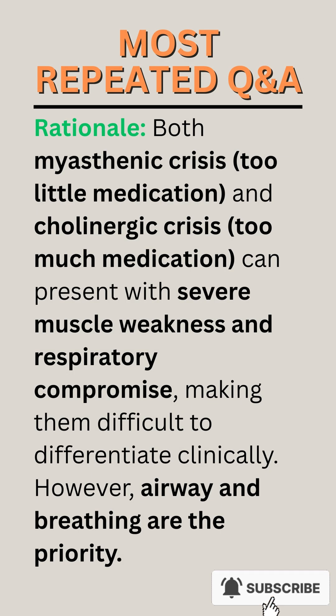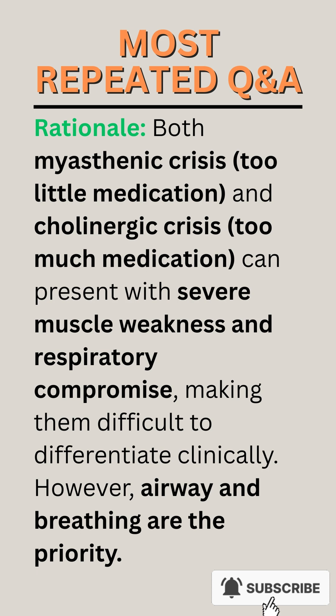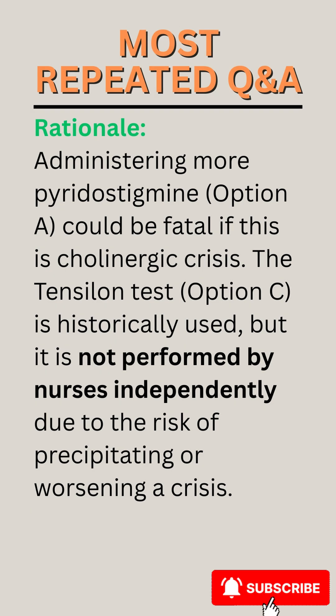Rationale. Both myasthenic crisis (too low medication) and cholinergic crisis (too much medication) can present with severe muscle weakness and respiratory compromise, making them difficult to differentiate clinically. However, airway and breathing are the priority. Administering more pyridostigmine, option A, could be fatal if this is a cholinergic crisis.